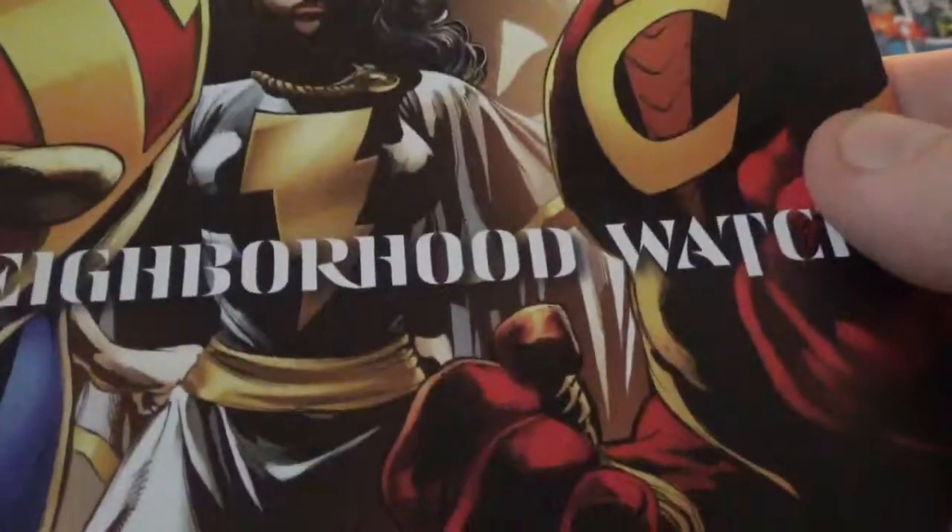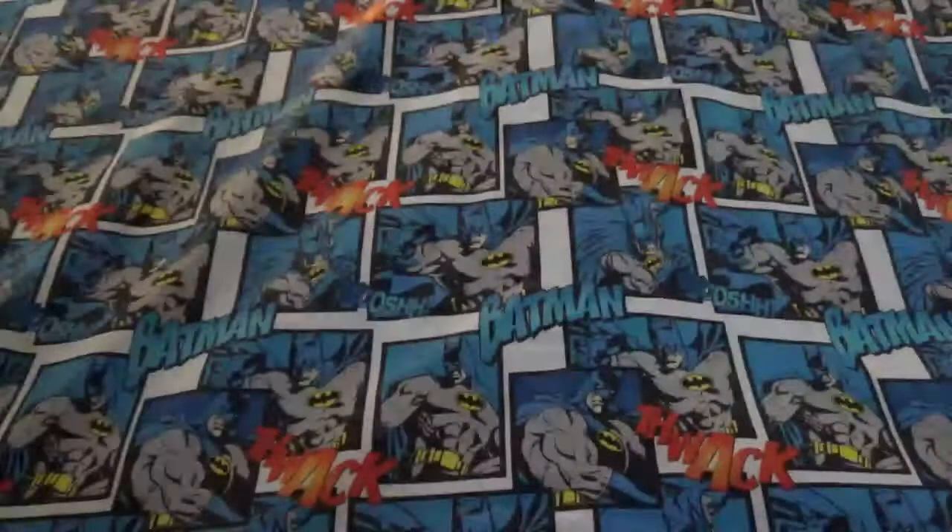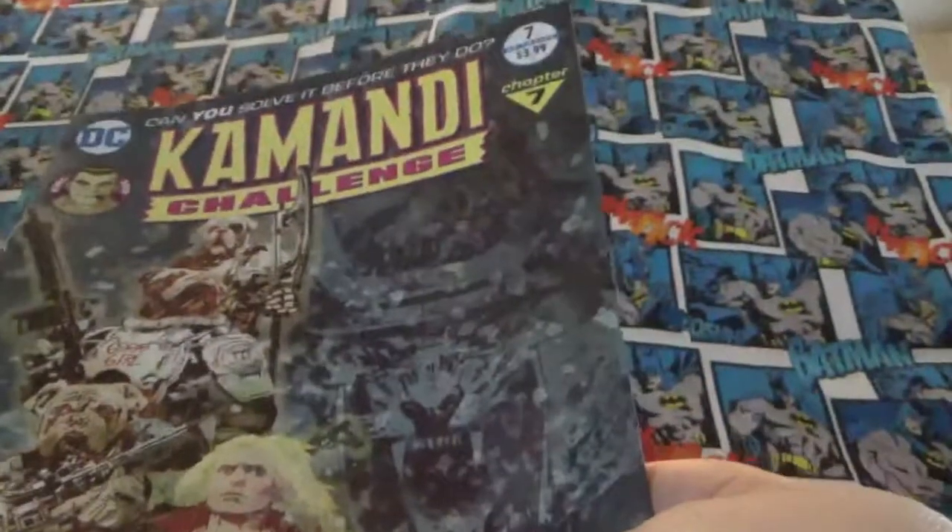Neighborhood Watch — doesn't have a number, number 1. Adventure Comics featuring the Atom, Calamari Challenge number 8, and Calamari Challenge number 7.